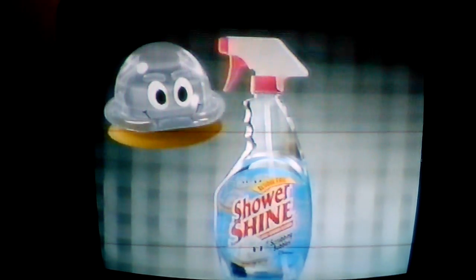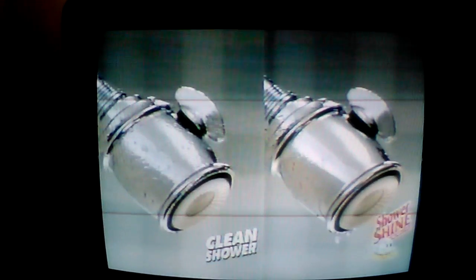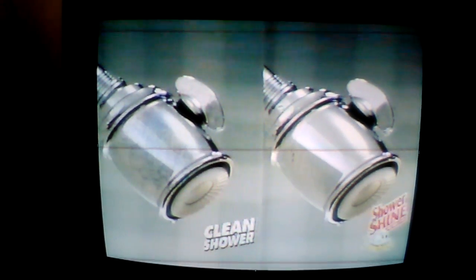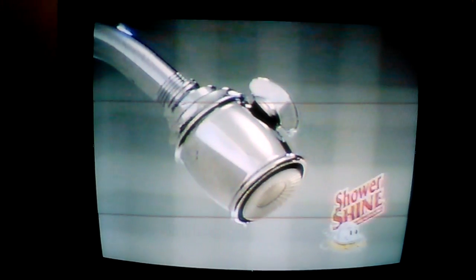Only one daily shower cleaner cleans without leaving oily looking residue like this on chrome fixtures. Shower Shine from Scrubbing Bubbles. See for yourself — Clean Shower leaves oily looking residue on your shiny chrome surfaces. So does Tylex. But Shower Shine leaves nothing but shine.